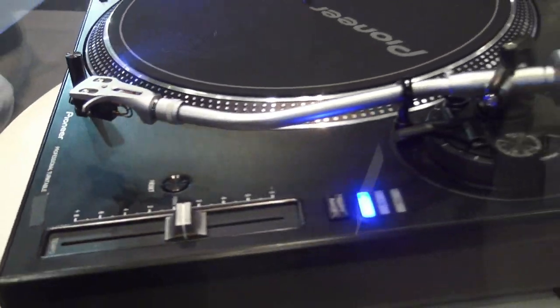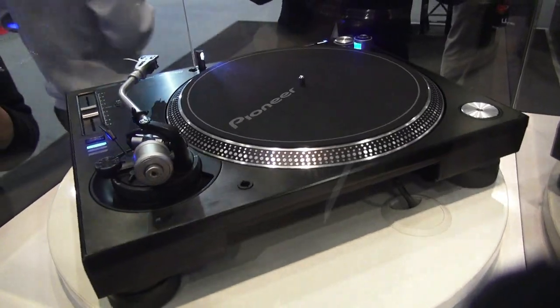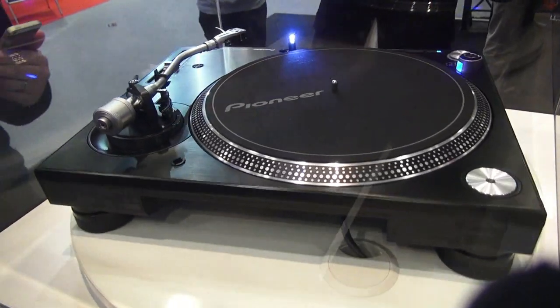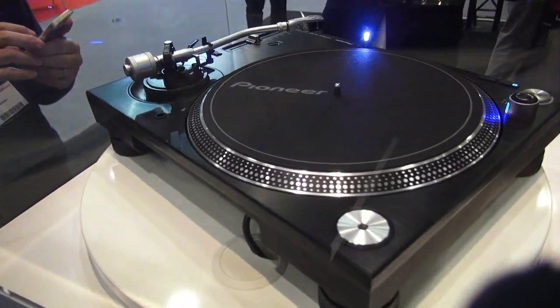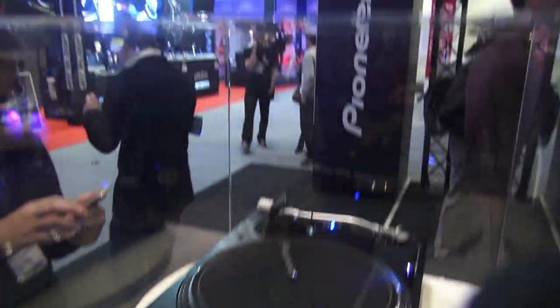There's been some strong opinions on Pioneer making a turntable. Some people say they're ripping off Technics, nothing beats Technics, stick with Technics — why would you go with this player? Well, first of all, let's talk about what we know.